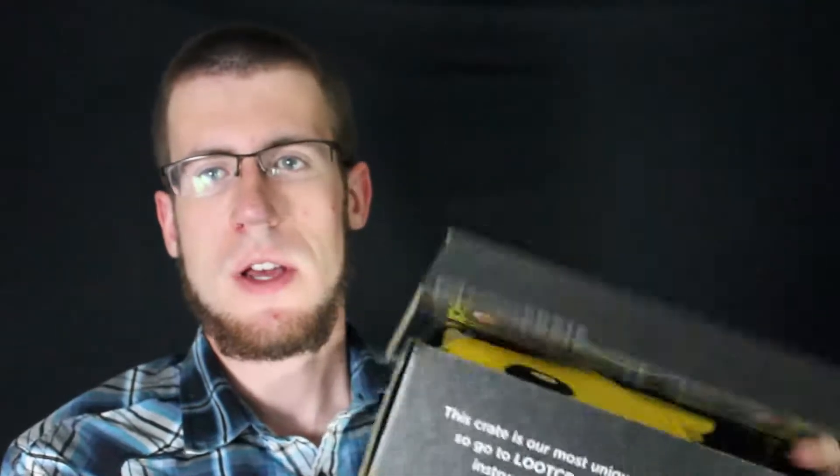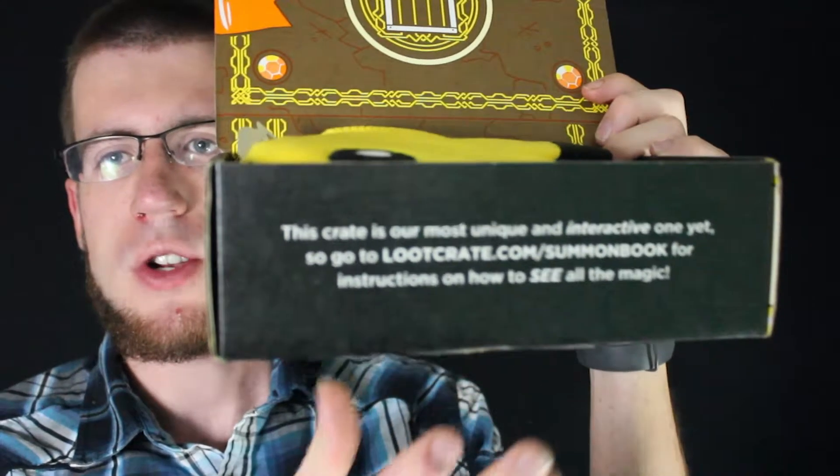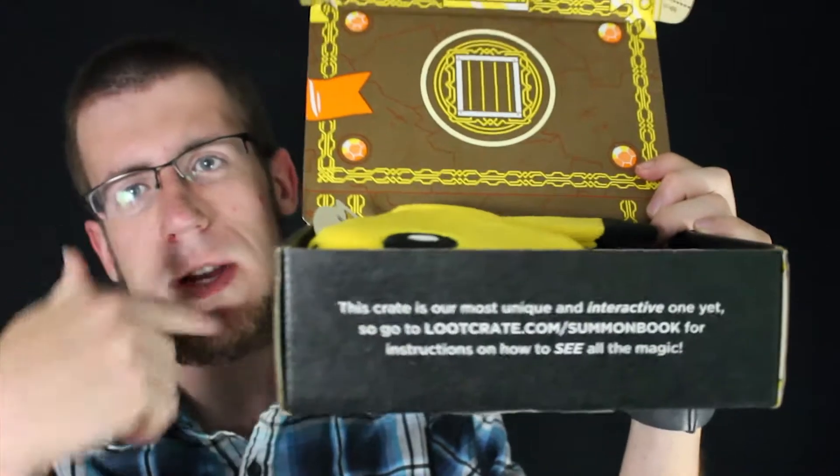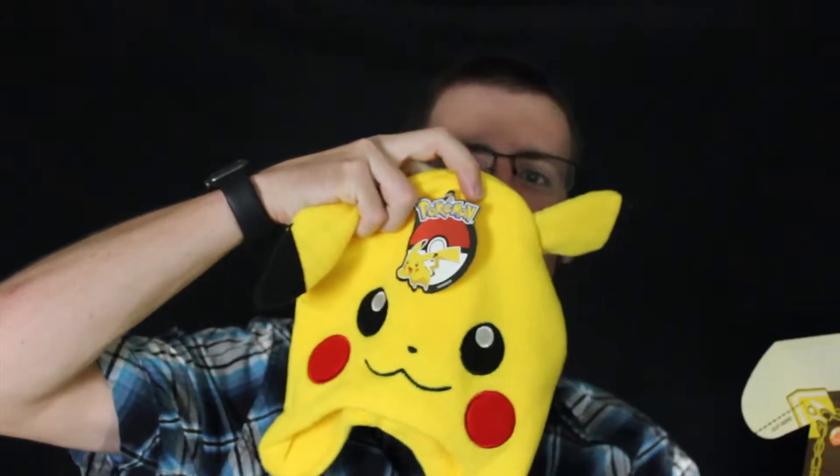The first thing I see right here is this Loot Crate is super interactive. I'm going to try and check out the link and see what all they did with this box. You open it up and it already looks like a treasure chest. And what's this I see here? It's a Pokemon Pikachu hat.